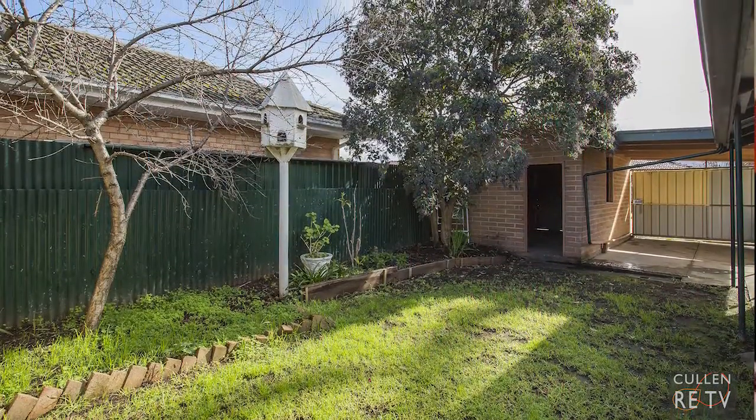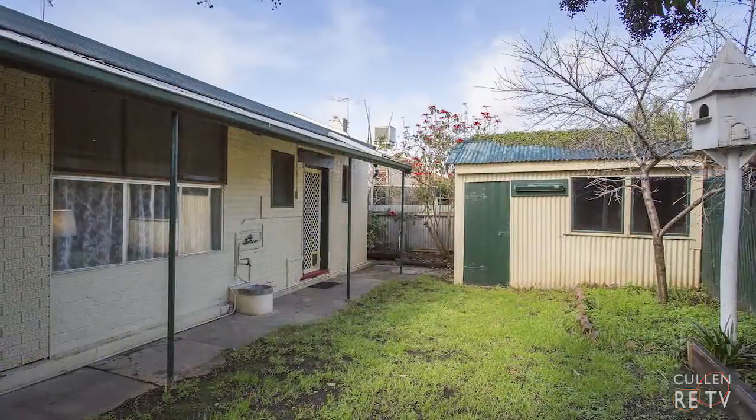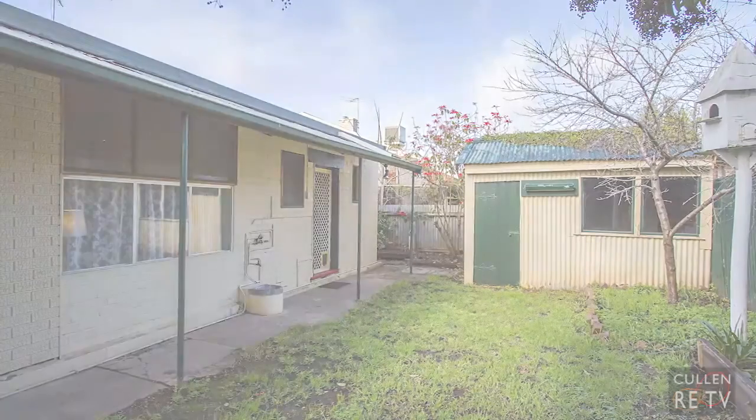There's a garage, carport and the backyard is also very low maintenance. As you've just seen, this really is a lovely home and it's right here ready and waiting for you.